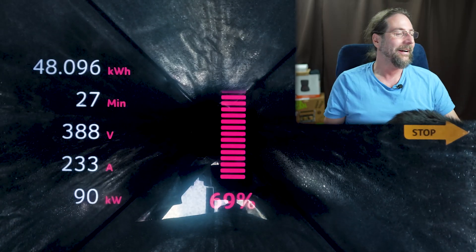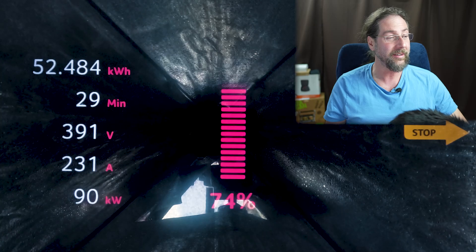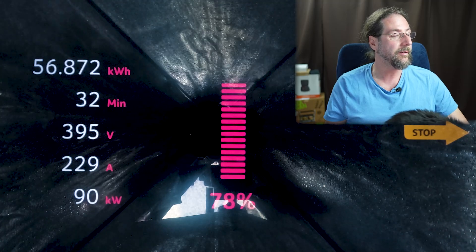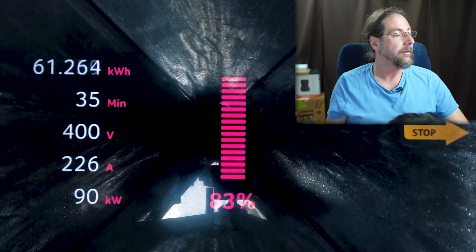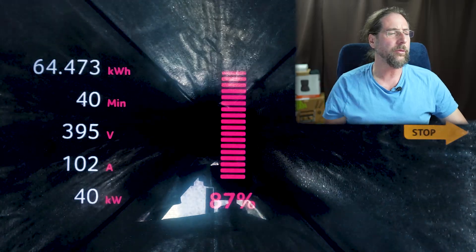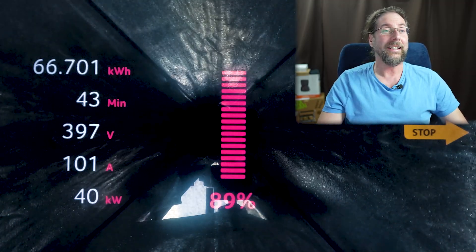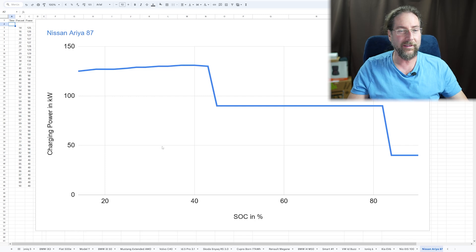I like that — less work for me. Now at 70 percent, still 90 kilowatt, and it will go on. This is a time-lapse and you can see nothing is happening. 75 percent, still 90 kilowatt, voltage is almost at 400 volts. 80 percent — and then at 84 percent it goes down to 40 kilowatt and stays at 40 kilowatt up to above 90 percent. That's the charging curve — that's all we can see. Very simple: goes up, then 90, then 40. That's it.